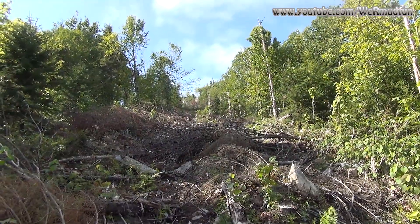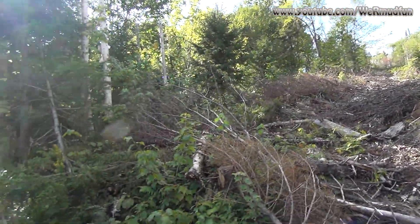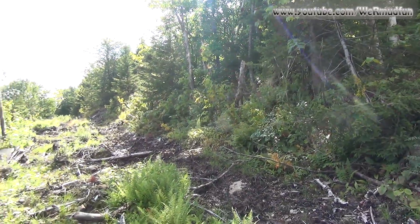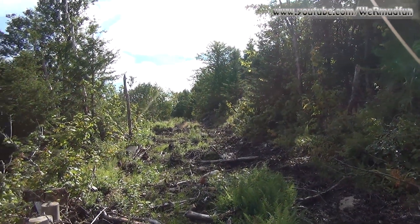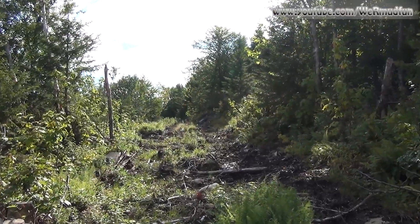We're continuing up, but this is the second side cut that we've come to. For some reason we can't get along the ridge up there. We'll just step back down here and see if this will go out to the fourth peak.